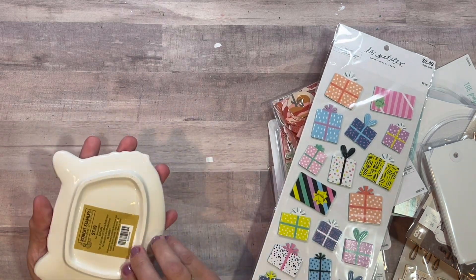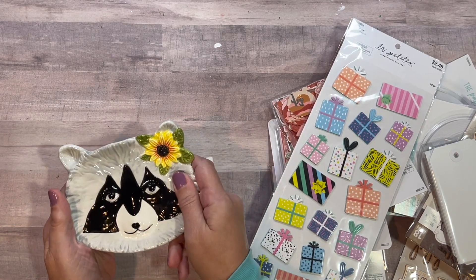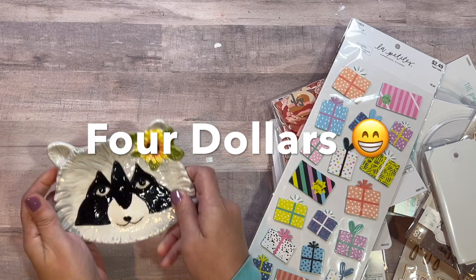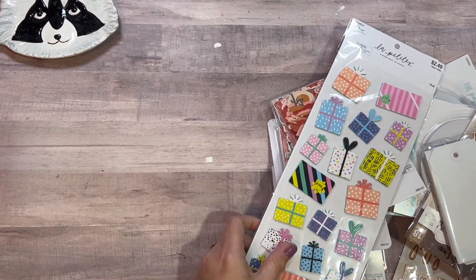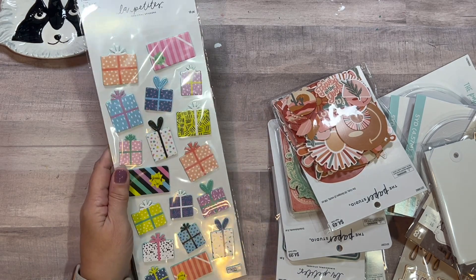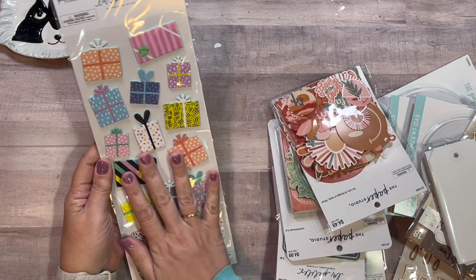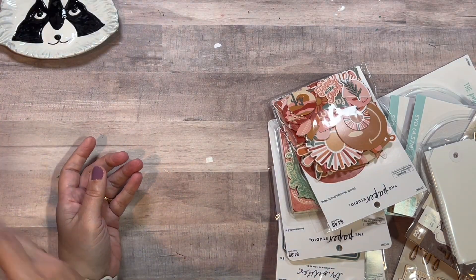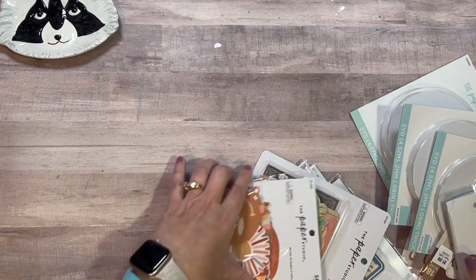First of all, I'm a lover of raccoons, and this was part of their spring sale — I think it was around five dollars, about 40% off. All the Paper Studio items were 40% off, so keep that in mind. This is a good generic birthday embellishment pack — perfect for little embellishments.